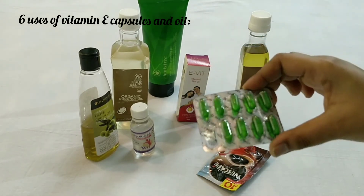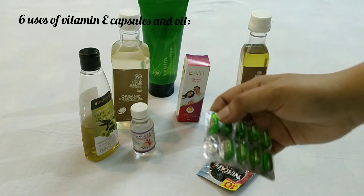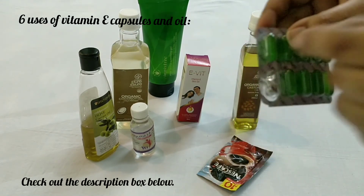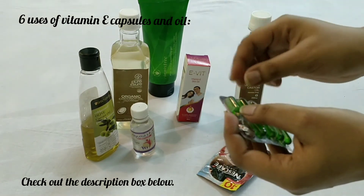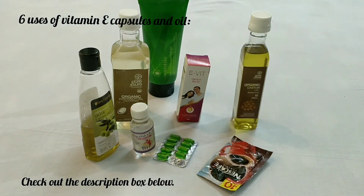If you don't know how to extract the oil from the capsule: take one capsule and poke it with a needle or a clean safety pin, then press it and you will get the oil out. That's it!